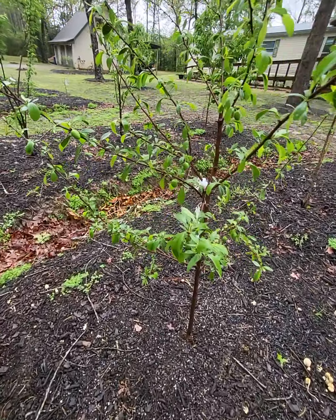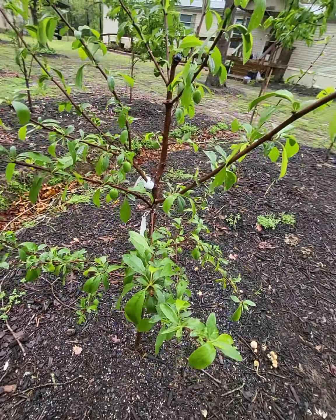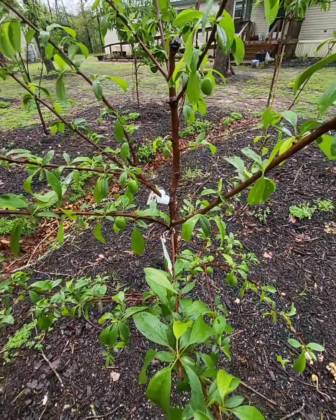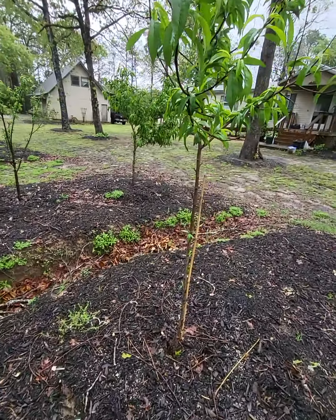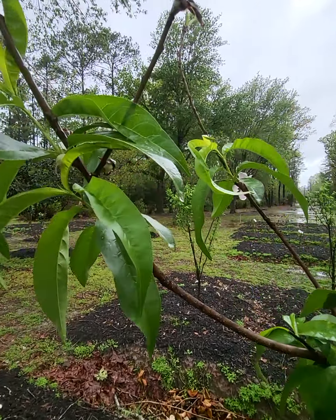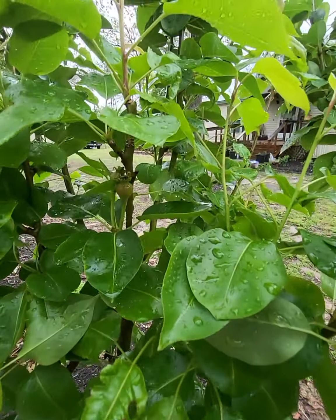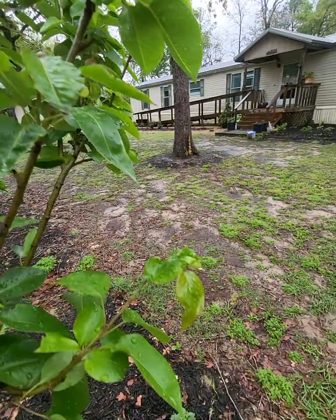Look at this — Bruce plum, loaded with plums. Very cool. This is Florida King peach, it's got a few peaches on there. This is a yellow pear — it looks like it's got quite a few pears on it already, very cool.